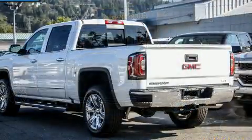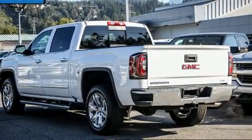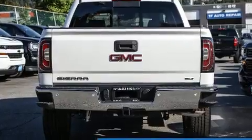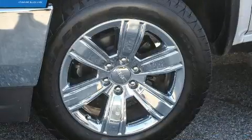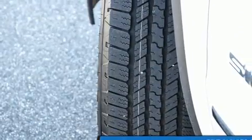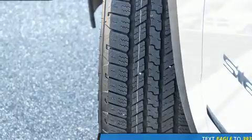Top features include power windows with one-touch functionality, power front seats, automatic dimming door mirrors, heated seats, a trailer hitch, and seat memory. Features such as automatic climate control and leather upholstery prove that economical transportation does not need to be sparsely equipped.